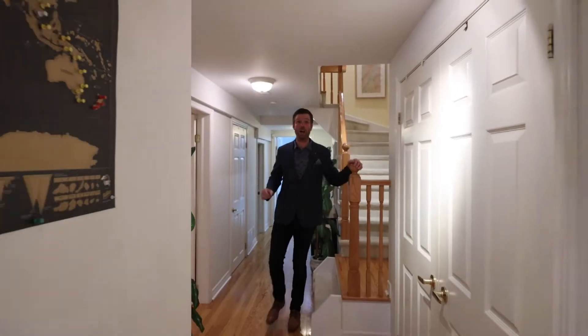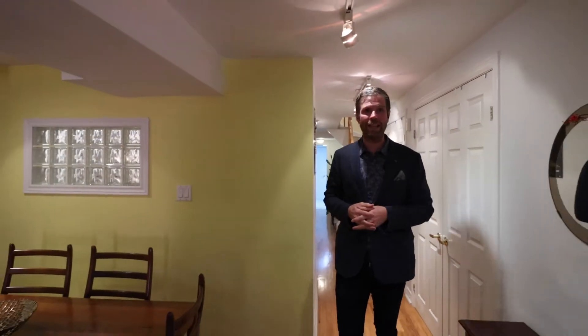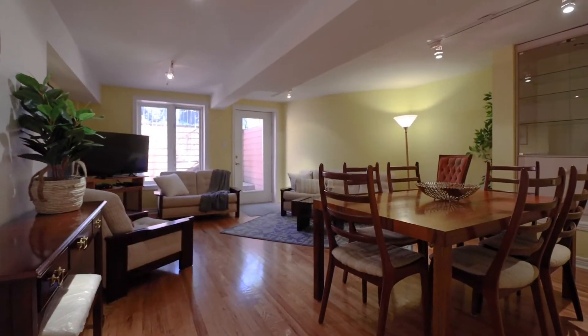The lower level of this home has a lot to offer. It has another bedroom, a kitchen, a full bathroom, a walkout to your backyard that brings in a lot of natural light, and a rec room that has a great gas fireplace.